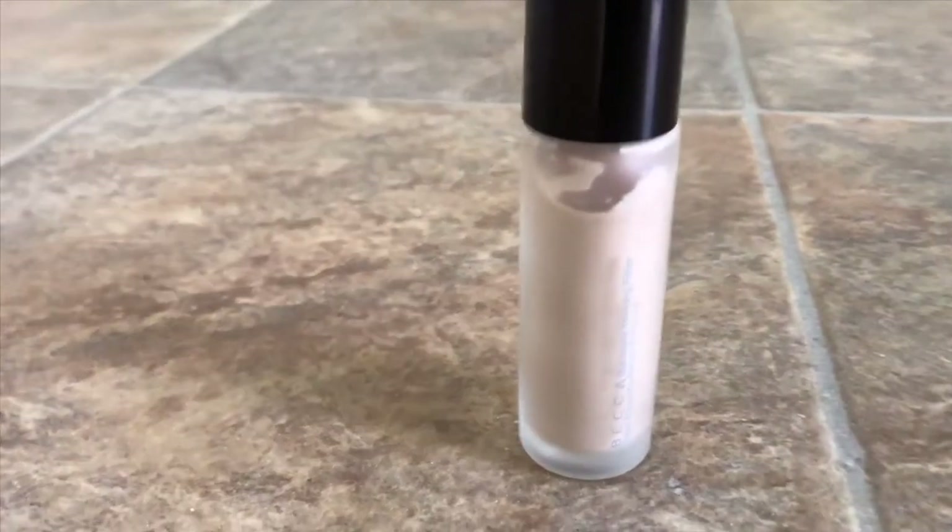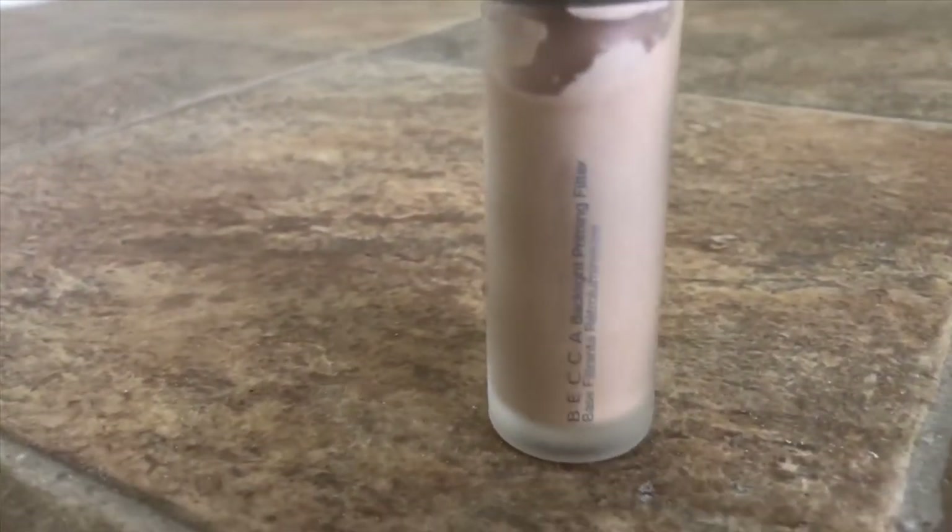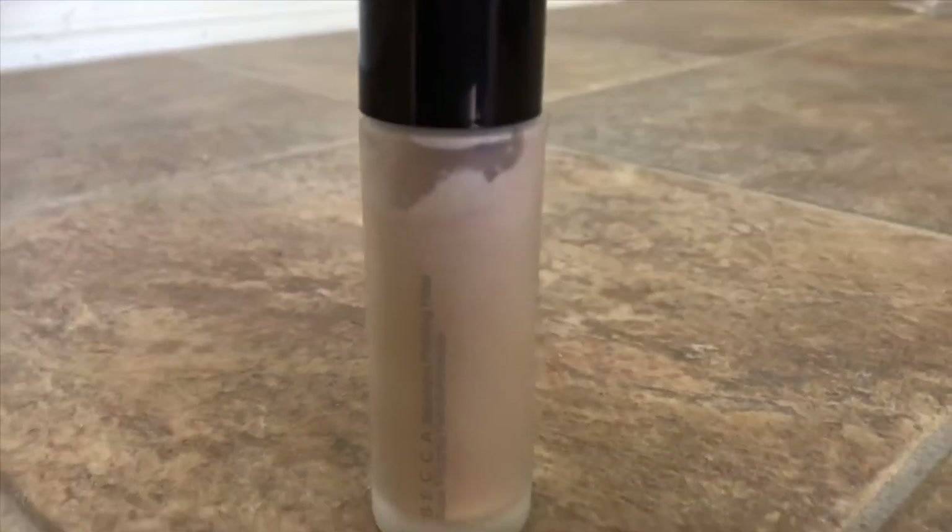Primer. I think I have three in here just because they serve different purposes. This one is the Becca Backlight Priming Filter. I love using this when I want a glow to the skin, but it doesn't make me dewy — I just look naturally healthy when I have this on.